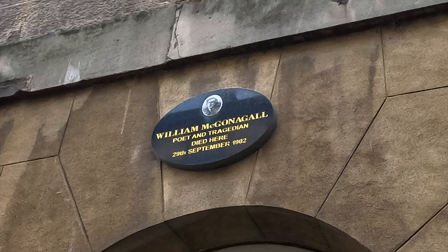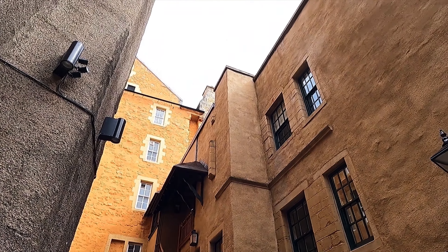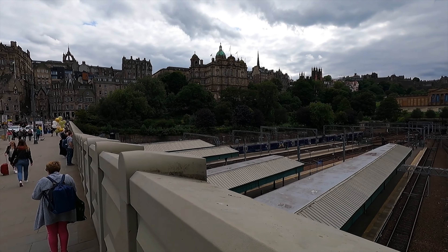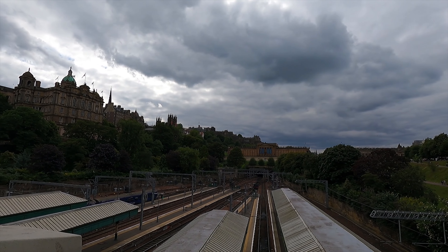The guide is super kind and not only very knowledgeable about the Harry Potter universe, but also about the city. Did you know there used to be a lake at the place where the train station is right now? All sewers ended up in the lake, so it must have smelled incredibly bad — like an open air sewer.